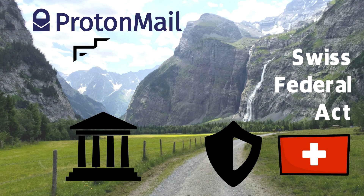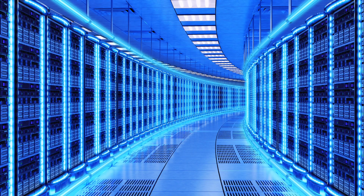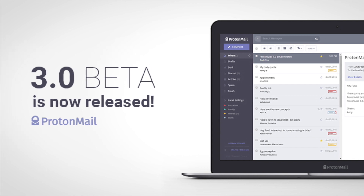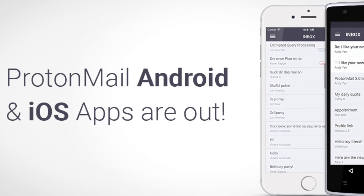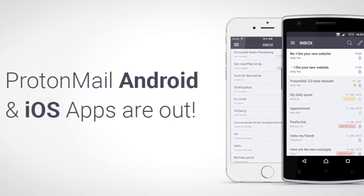Servers themselves are located in hyper-secure data centers, similar to those you might have seen in banks from some famous spy movies. The company continued to receive more funds that helped launch the full public web client in 2016, along with its iOS and Android apps for mobile devices.